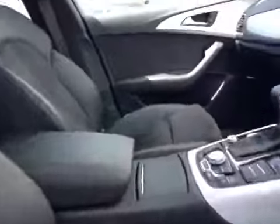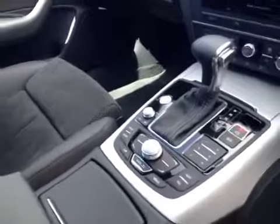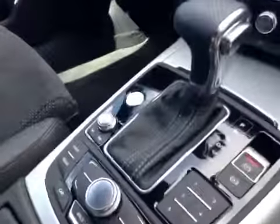On the inside it has Alcantara leather S-Line sports seats, and is fitted with the Audi Multimedia Interface with built-in Bluetooth. The car has a Multitronic shifter, which is Tiptronic.